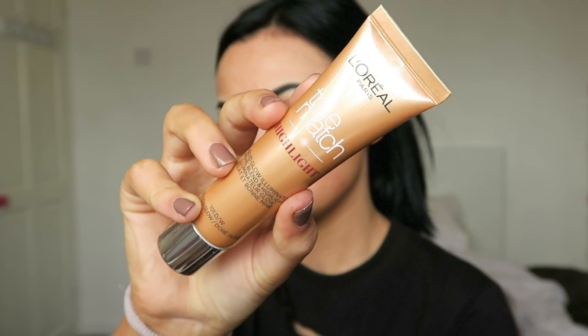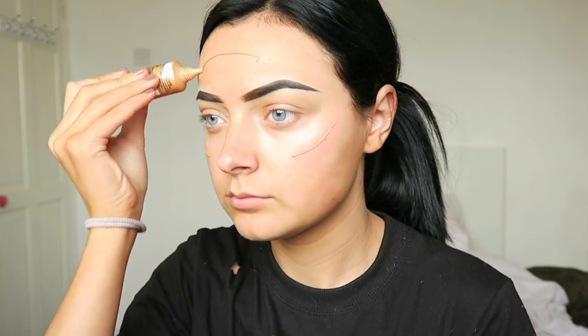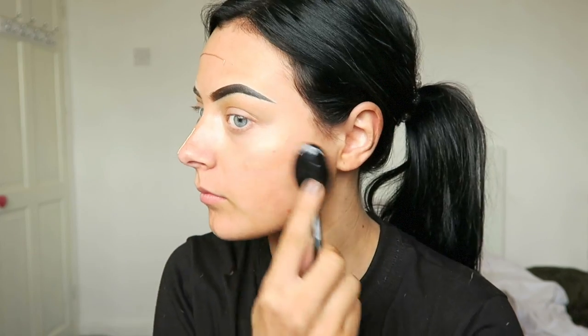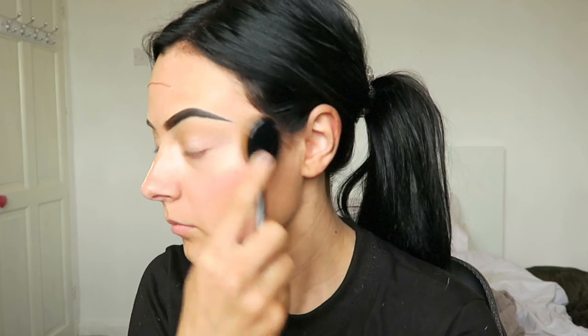I just spritzed my face with some Mario Badescu, then put on some L'Oreal True Match Highlighter — I think this is the bronzy one, yeah, the bronzy one. I'm going to be putting this on the high points of my face and blending it in with this amazing Primark brush. This cost me £4 and it is the best £4 I think I've ever spent, I kid you not.